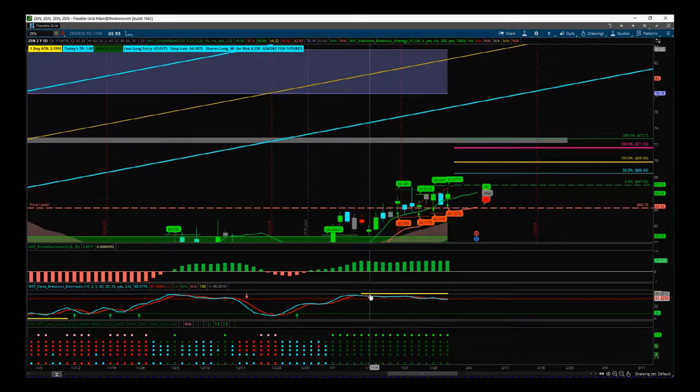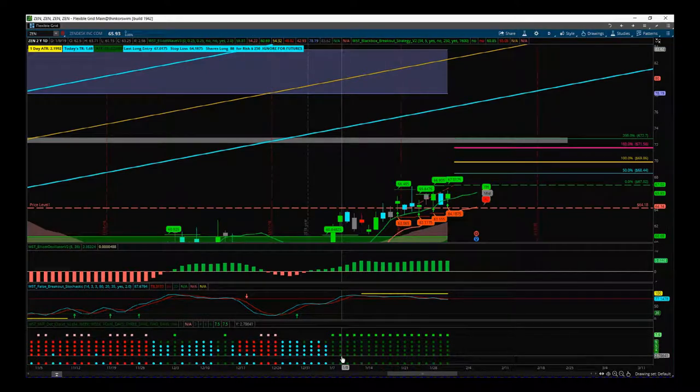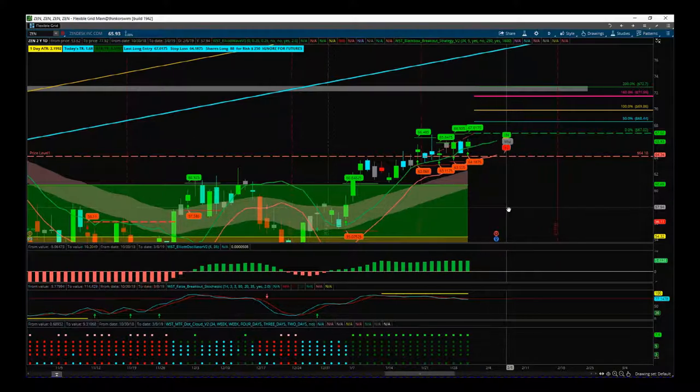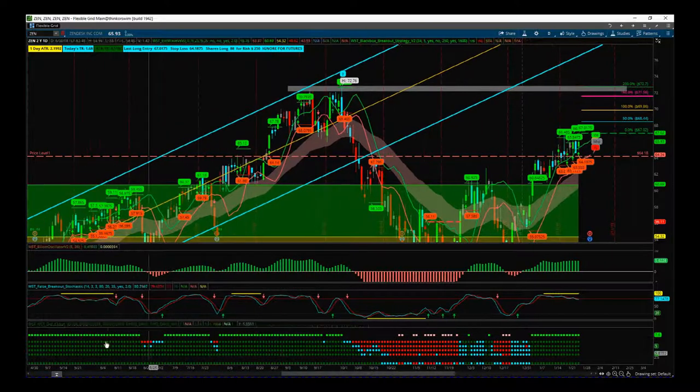On our false breakout stochastic, we've got the yellow bar there denoting a strong bullish trend breakout. Also, when we look at our multiple timeframe dot cloud, which is part of our black box breakout indicator, we're all green everywhere on all timeframes — all the way down to monthly we're above our EMA cloud. On all those different timeframes — two day, three day, four day, weekly, and monthly — we are above that cloud, so strong bullish.